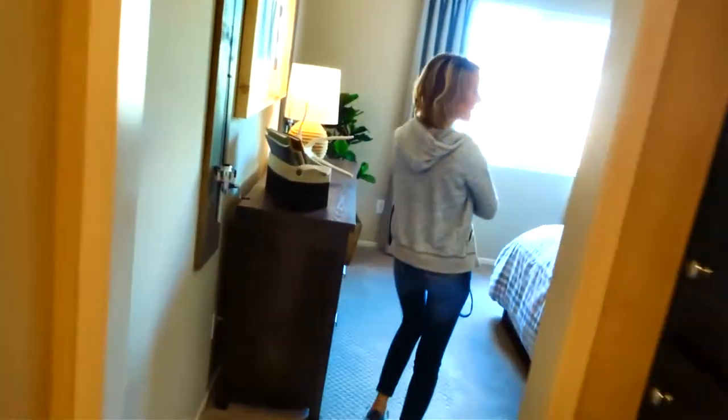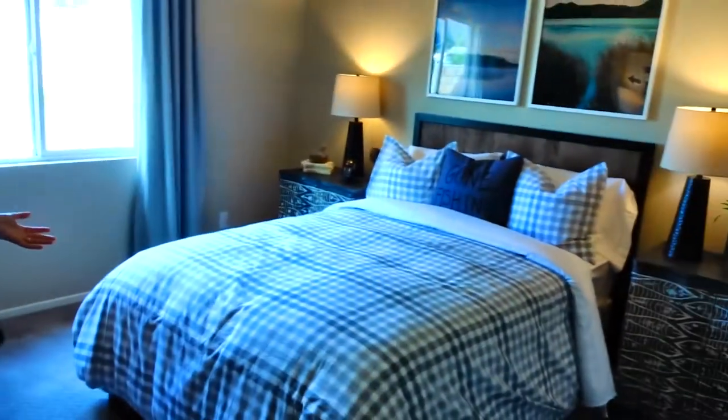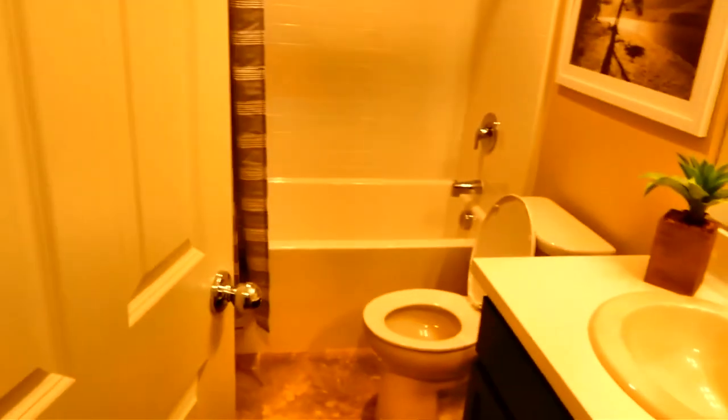Down here, another bedroom. This one gets its own bathroom — bedroom four. This is the favorite child because they get their own bathroom. I think a child from the three over there is going to come over here.